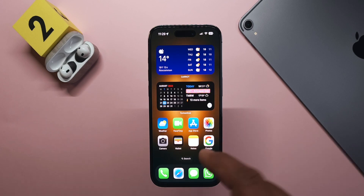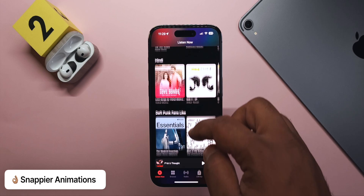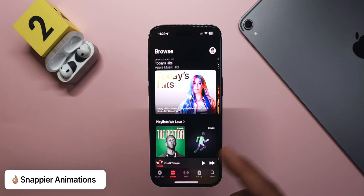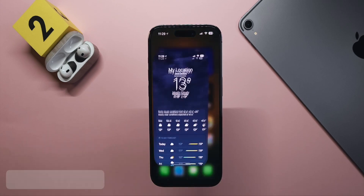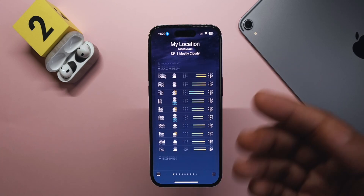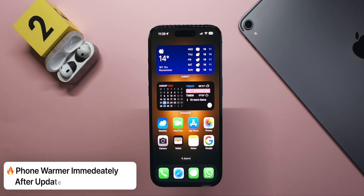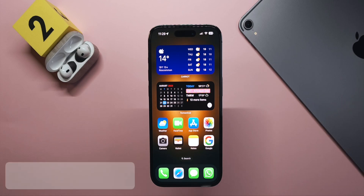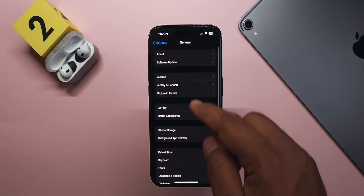This version feels a lot snappier — animations look smooth and apps seem to load really quickly. After updating I left the phone for about 20 to 30 minutes to let it optimize. My phone did get a little warmer than it did after Beta 6, but after that it cooled down, so I think there's nothing to worry about.